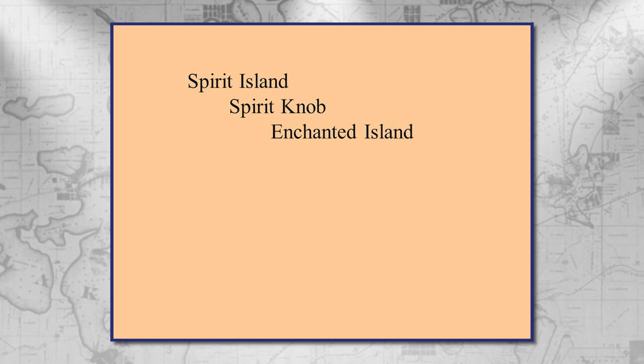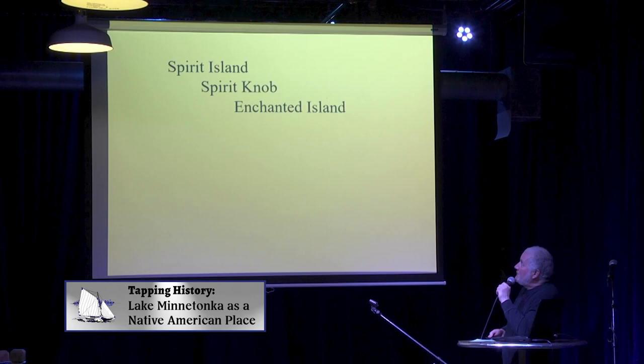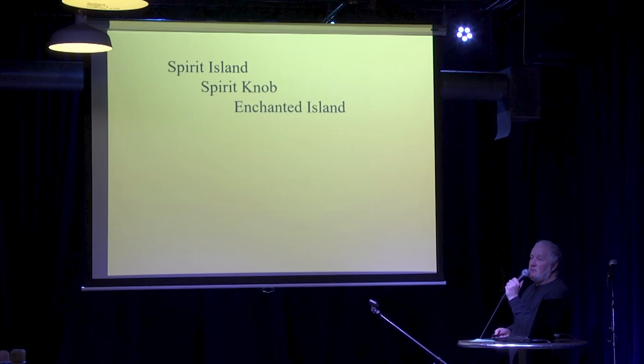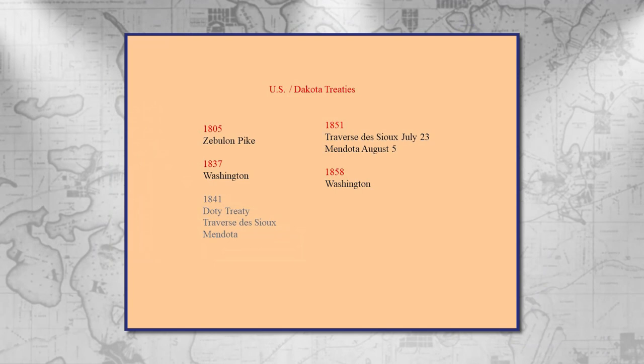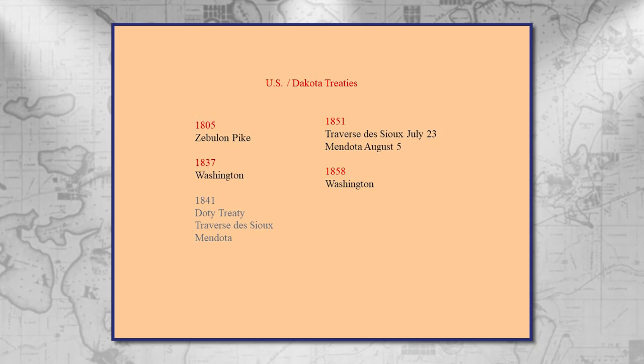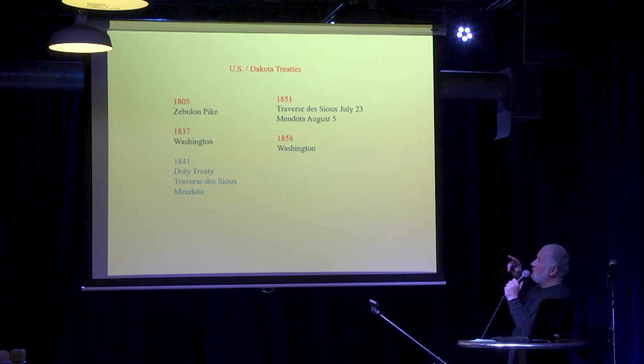We have three sites named by the whites as possibly of religious significance: Spirit Island up by Wayzata, Spirit Knob which we discussed, and Enchanted Island on the upper lake. It's not so clear that either Spirit Island or Enchanted Island were legitimate Dakota sites — there's not very good evidence. The 1805 treaty gave the Fort Snelling area to the United States, though it has been impugned as not legitimate and was never endorsed by the federal government. The 1837 treaty signed in Washington gave the land basically east of the St. Croix River to the United States.